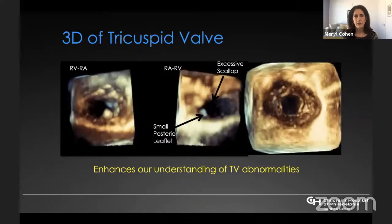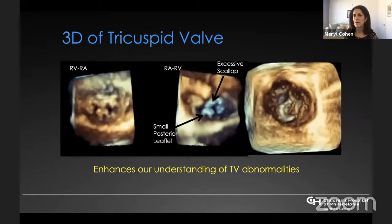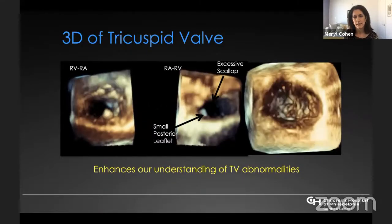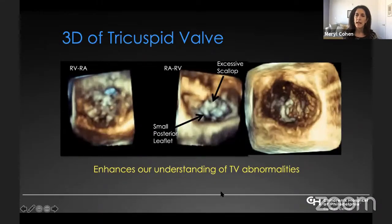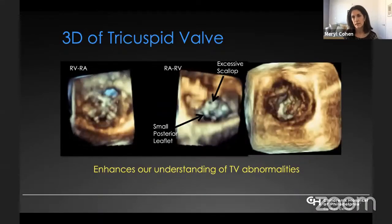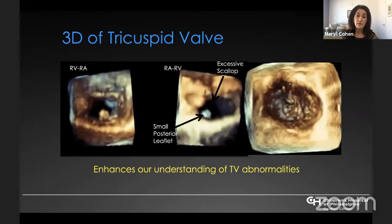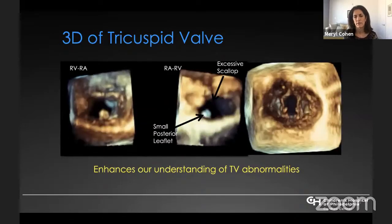3D imaging has really enhanced our understanding of the mechanisms of AV valve regurgitation in single ventricle. Examples include an excessive scallop and buckling of the anterior leaflet with a small posterior leaflet. In our institution, any patient with significant AV valve regurgitation coming to their Glenn procedure receives a very extensive 3D analysis while under sedation.